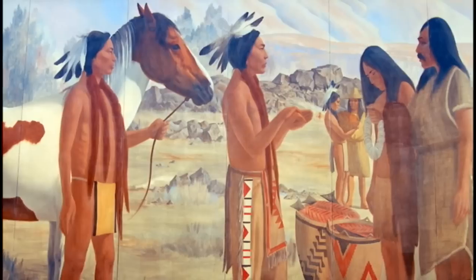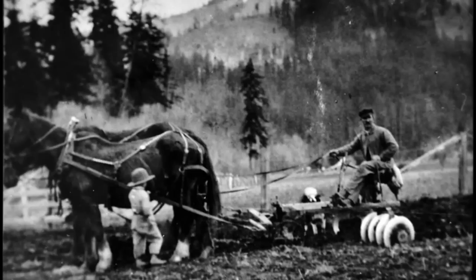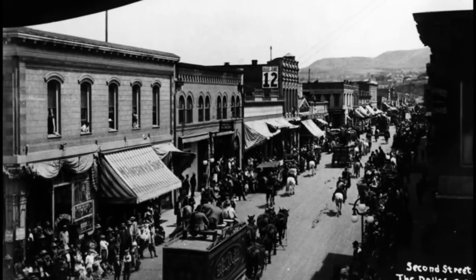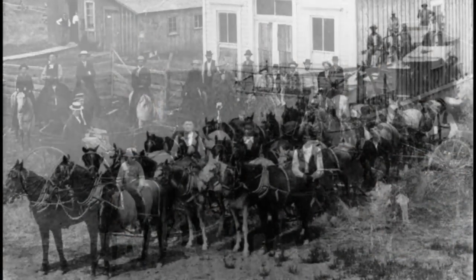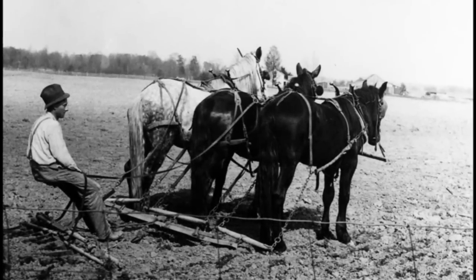For thousands of years the Dalles has been a crossroads as well as a destination. After being introduced to the Americas, domestic horses became the preferred means of transportation for both work and pleasure. People rode horses and used them for farming, carriage, and transportation into the 1940s, even after the arrival of the automobile. The early saddle market was for the man who needed to get around on his horse, while harness was mainly for work in the eastern Washington wheat fields.